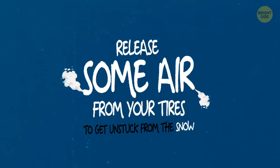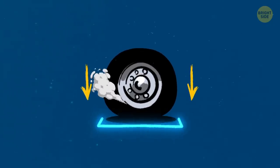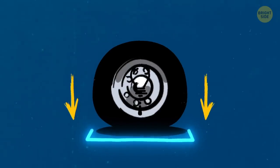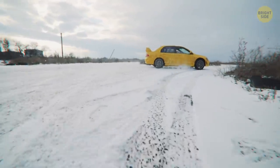Release some air from your tires to get unstuck from the snow. In case the car mat doesn't help, try deflating the tires a bit. This will help increase the surface area of the tires and, again, get them more traction. Remember, you can only make them look slightly flat, and as soon as you get out of the snow, you must pump them back up.